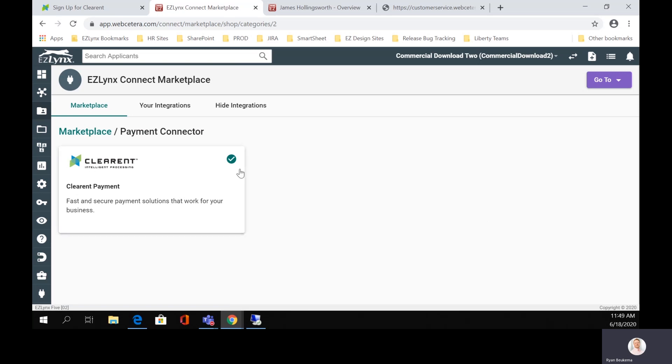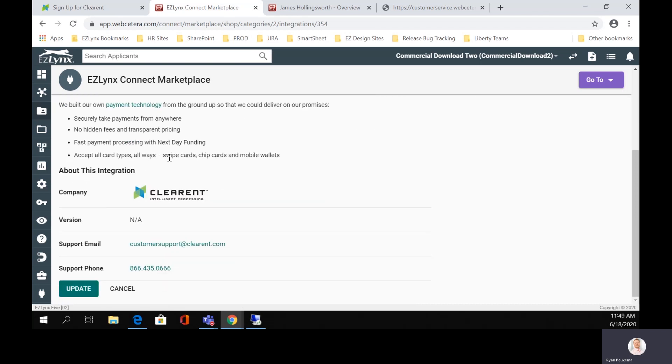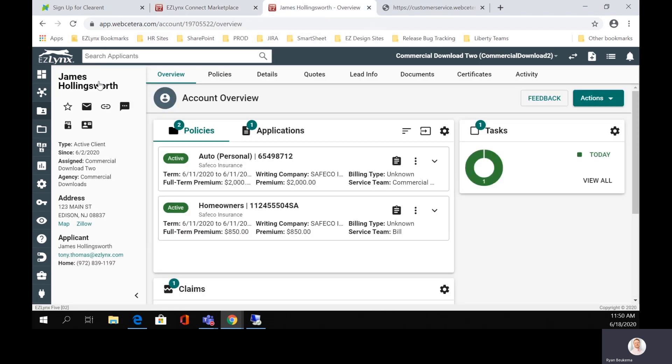We already have this enabled for the purpose of the demo. You'll have an app secret or code provided to you from Clearant — that's how you actually connect Clearant to EasyLinks. It's a pretty simple process. Once this is all integrated, we can actually go see what it looks like on a customer's account. If we're here on James Hollingworth's account, we can go to his client center and see what he can actually see. We'll notice James will see a new option here that says payments.